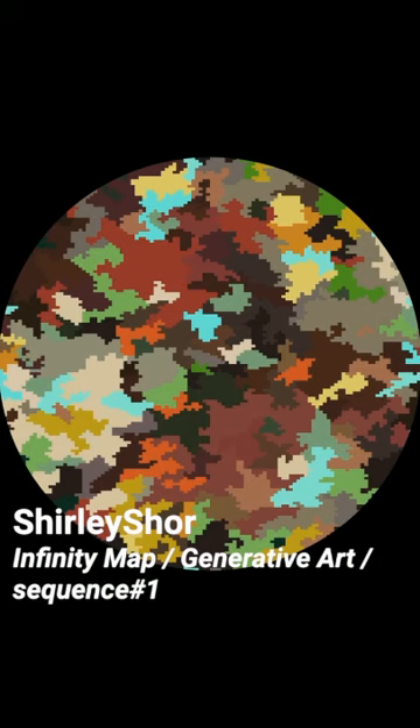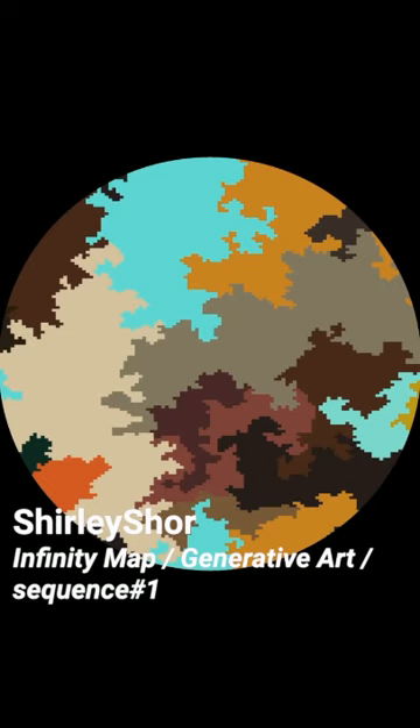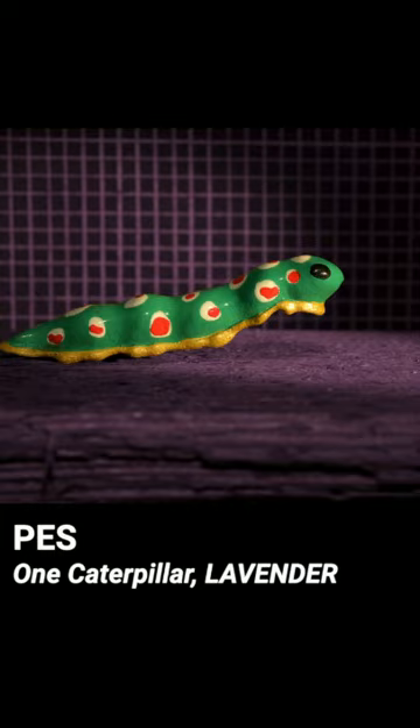New media artist Shirley Shore uses algorithms translated into human experience and creates real-time computer generated works that expand ideas belonging to the fields of architecture and language. Twelve separate solid caterpillar models were used to create this loop.